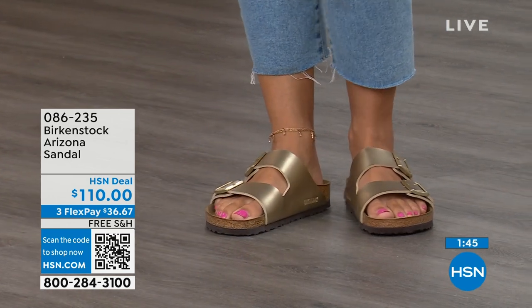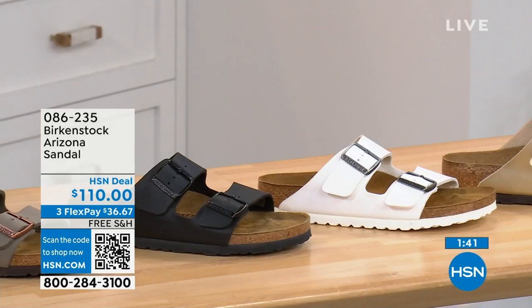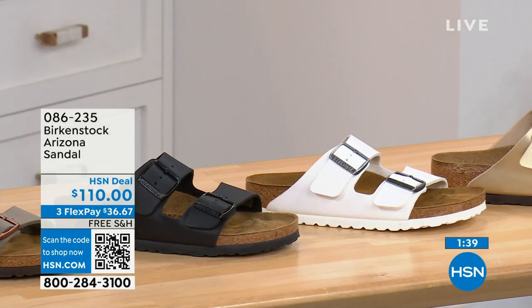If you love the gold, go for it. If you want your basics, go black or white. If you want your neutrals, we've got stone, dark brown, or mocha — all here on HSN and hsn.com.